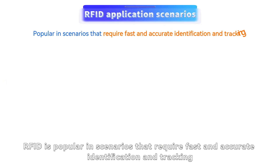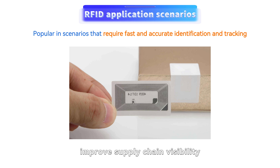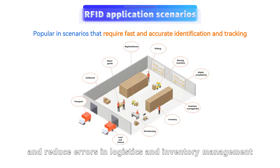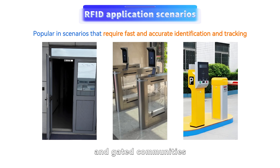RFID is popular in scenarios that require fast and accurate identification and tracking. RFID tags are attached to products to track inventory in real-time, improve supply chain visibility, and reduce errors in logistics and inventory management. Additionally, RFID cards or key fobs are used for secure access control in buildings, parking lots, and gated communities.